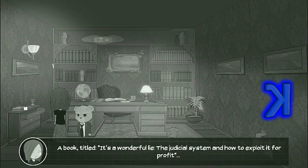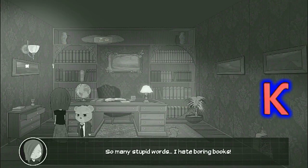A book titled "It's a Wonderful Lie: The Judicial System and How to Exploit It for Profit." So many stupid words. I hate boring books.